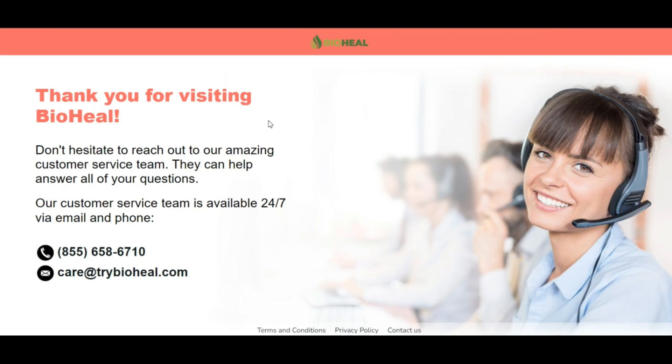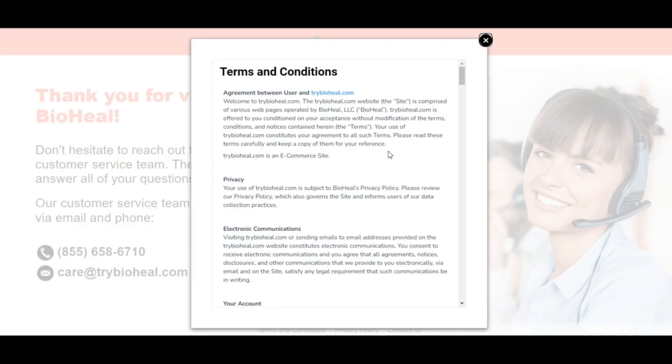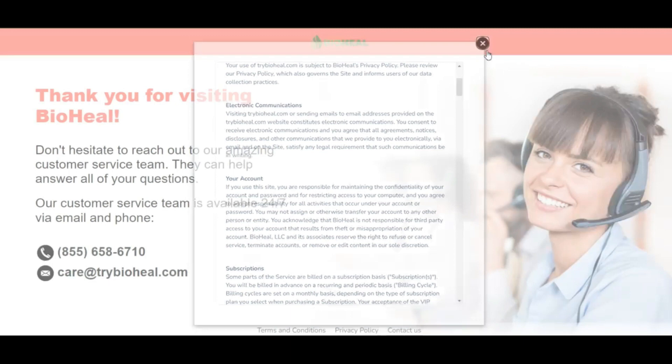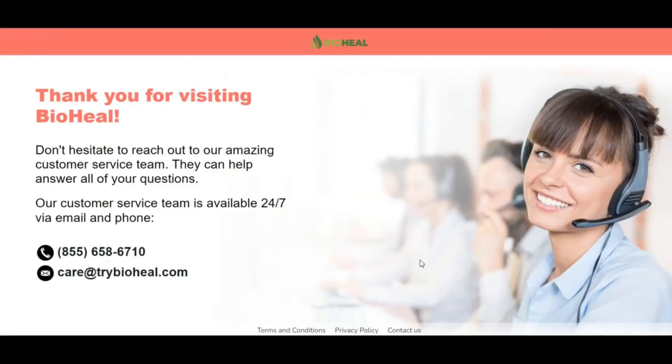ScamAdvisor reviews each website automatically for 40 different elements, like who owns the website, are the contact details hidden, where is the website hosted, what technology is being used, and much more. Based on all the information gathered, we create a trust score. This website has a very low trust score according to our algorithm.